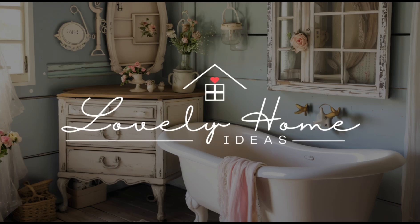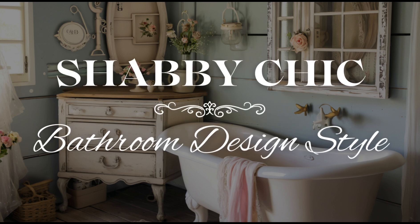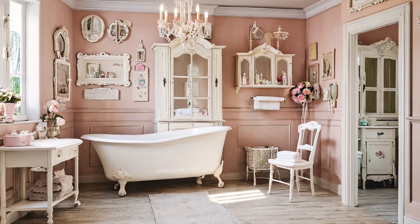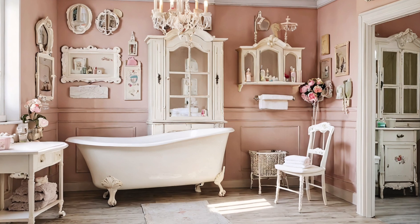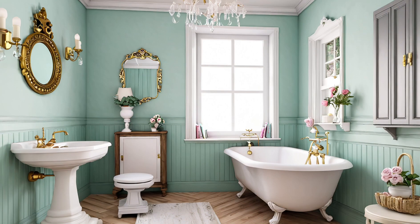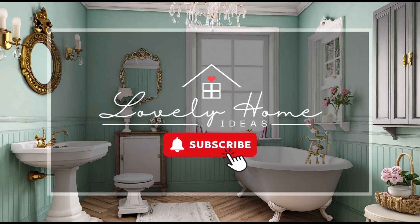Hi there my dear friends, welcome to my channel. Today we will delve into the delightful world of transforming your bathroom into a serene sanctuary of vintage charm and modern comfort — shabby chic style. Whether you're planning a complete overhaul or just looking to infuse a bit of shabby chic style into your space, this video is your guide to creating a bathroom you'll never want to leave. Before we get into it, I'd really appreciate it if you could hit that like button and subscribe to my channel for more lovely home decor ideas.